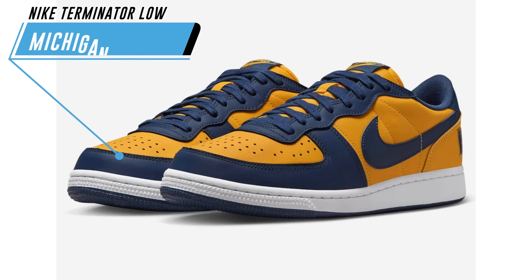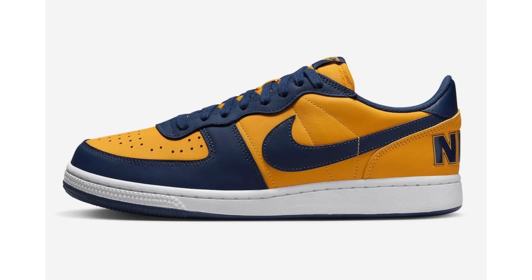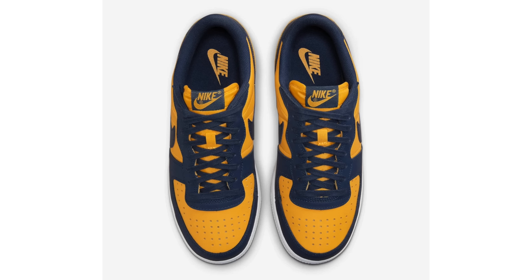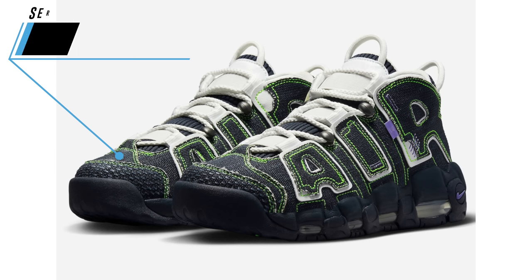We saw the Nike Terminator High return in 2022, and we'll see more colorways this year. However, Nike Sportswear will release a ton of colorways of the Nike Terminator Low. We now have a first look at the Michigan pair, featuring a university gold, navy, and white colorway constructed with leather. Gold lands on the base with navy on the overlays, swoosh, liner, laces, and bold Nike branding on the heel, plus a white midsole and navy rubber outsole. No release date yet, likely spring.